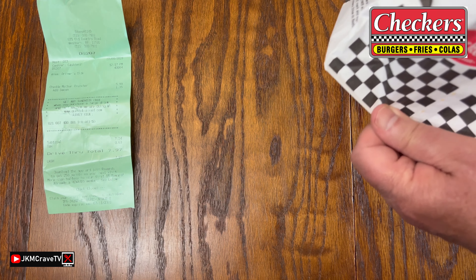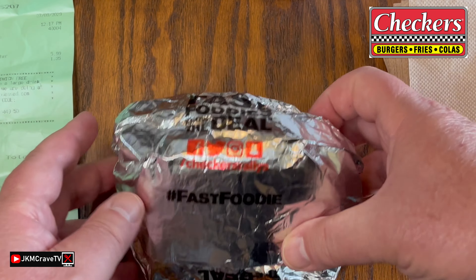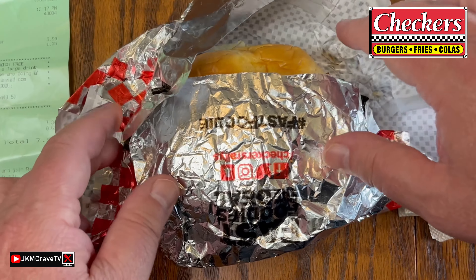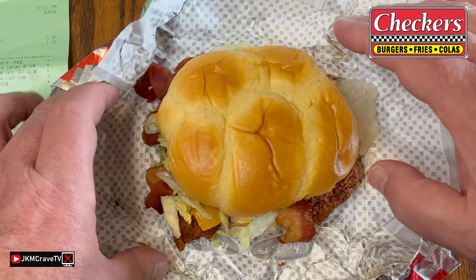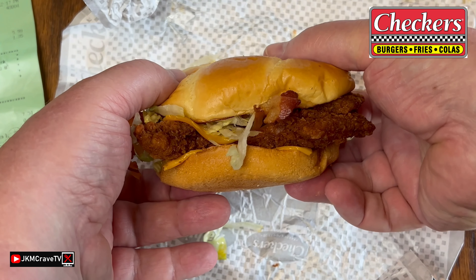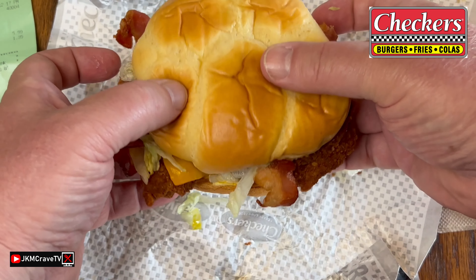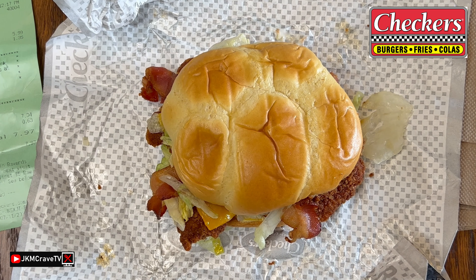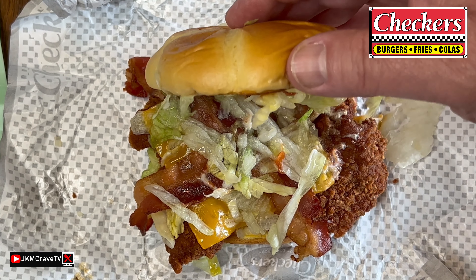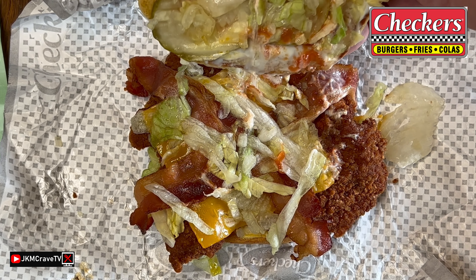Let's see what this bad boy looks like. Looking good so far. And here it is in all of its fine glory. Let me take you guys in for the much-deserved and detailed close-up. And here it is, guys, in all of its fine glory. Check that out.